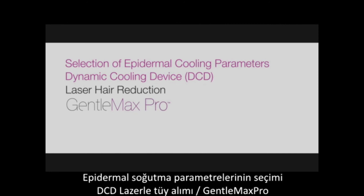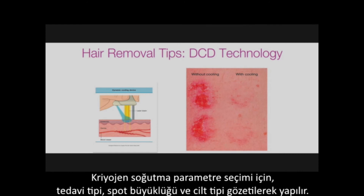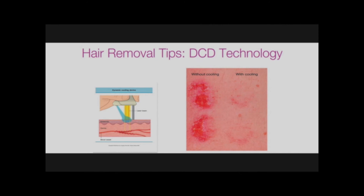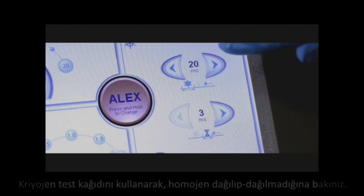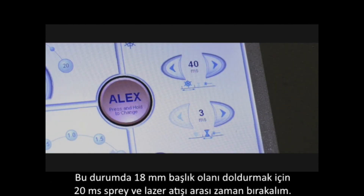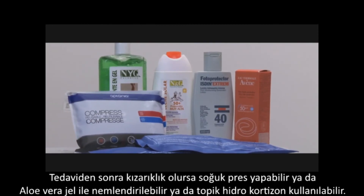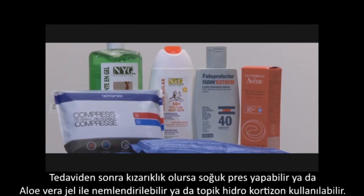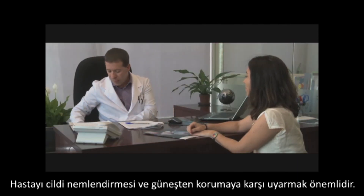Selection of epidermal cooling parameters: the Gentle Max Pro has the option of air cooling or cryogen cooling. For cryogen cooling, parameters should be selected based upon the type of treatment, the spot size, and skin type. Each day, check that the cryogen nozzle is centered and, using the cryogen verification form, that the distribution of the spray is homogenous. In this example, we have selected 40 ms of spray with a 20 ms delay between the spray and the laser pulse to fully cover the 18 mm distance gauge area. After the treatment is complete, you may use cool packs if desired, especially in the case of excessive redness. Otherwise, hydrating the skin with aloe vera gel or topical hydrocortisone and instructing the patient regarding continued hydration and sun protection are important.